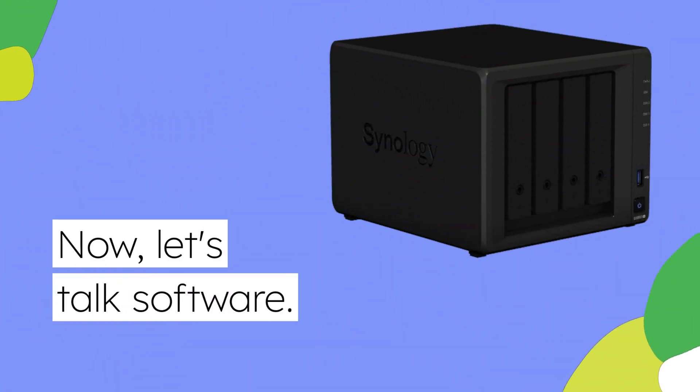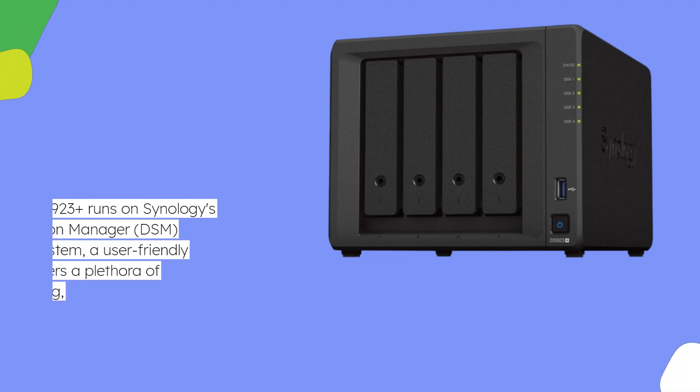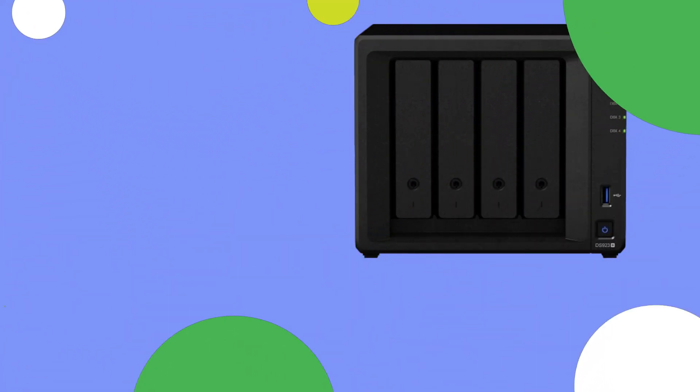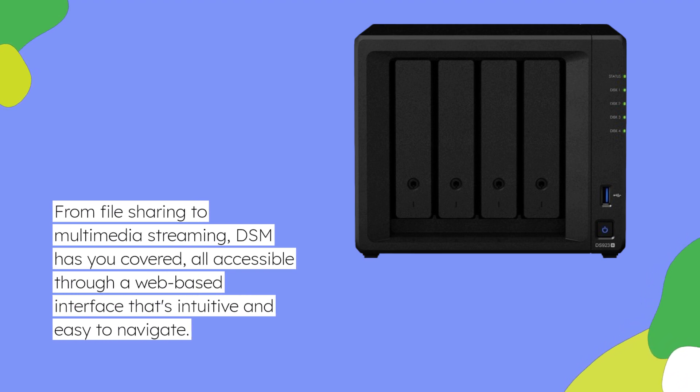Now, let's talk software. The DS923 Plus runs on Synology's DiskStation Manager DSM operating system, a user-friendly platform that offers a plethora of features for data sharing, synchronization, backup, and surveillance. From file sharing to multimedia streaming, DSM has you covered, all accessible through a web-based interface that's intuitive and easy to navigate.